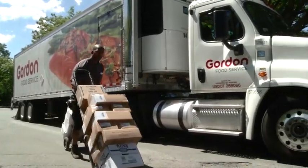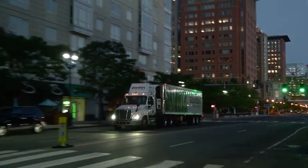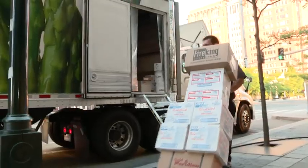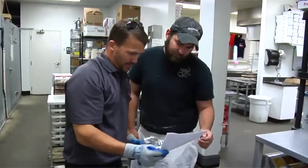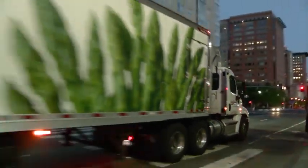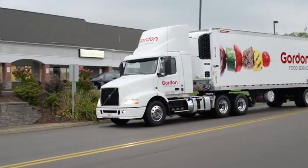Sales service representatives perform a wide variety of tasks each day. Part of their job is driving a tractor trailer from the distribution center to our customer locations. Part is delivering the product, and part is interacting with the customer. Delivery routes can vary greatly. Our drivers navigate through dense urban areas, rural communities, and everything in between.